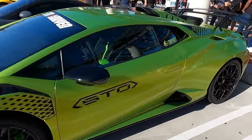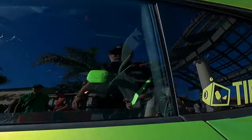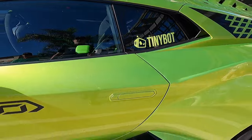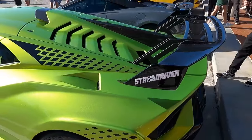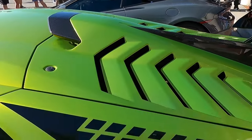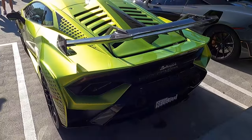Beautiful looking Huracán STO here. This color really does this car justice, and if you can see inside, that matching area on the trim, the armrest, and the stitching on the seats as well — beautiful car, beautiful wheels, great color. I love the back of these things, especially the roof scoop that bleeds air down into it. Absolutely wonderful looking color, really suits the car.